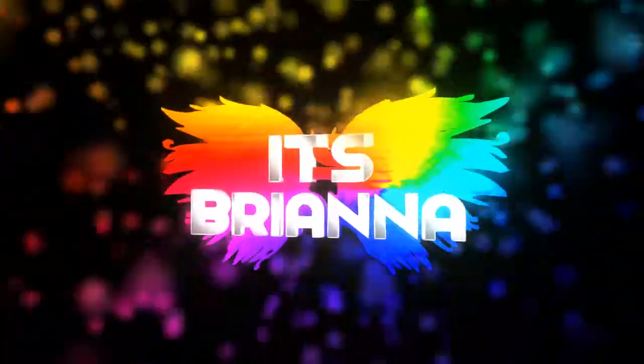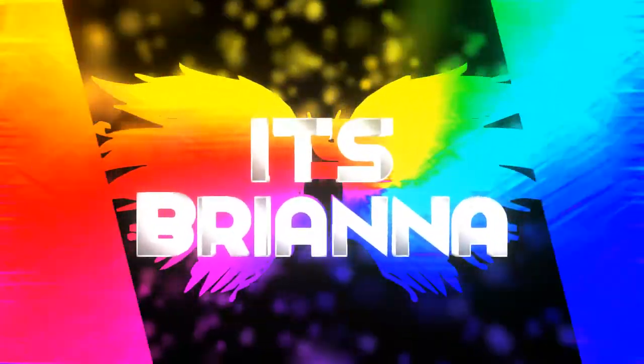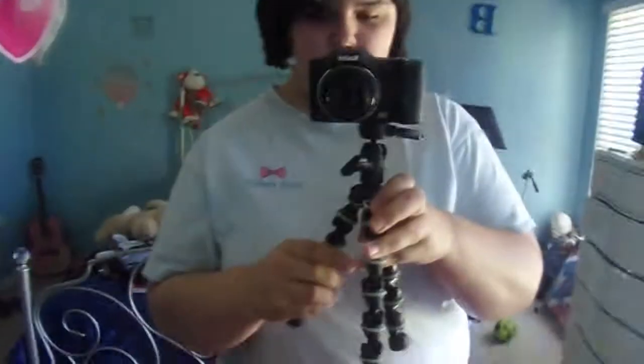Hey guys, welcome back to another video! I'm just going to do this vlogging style rather than setting up on a tripod, so I'm just going to hold the camera like this. I do better vlogging style than on a tripod, so this is how we're doing it today.